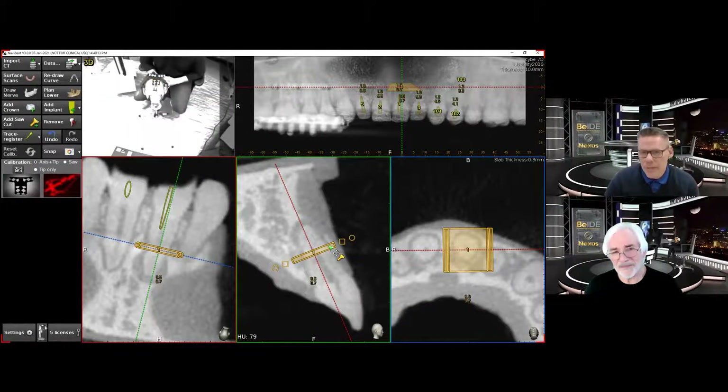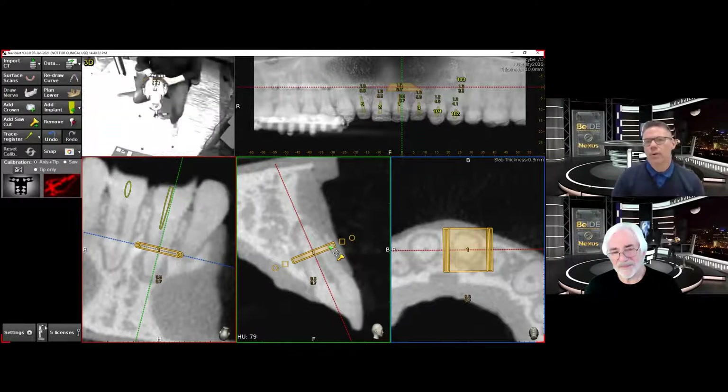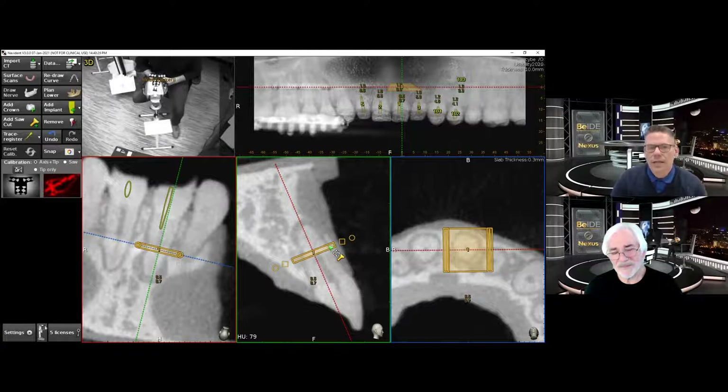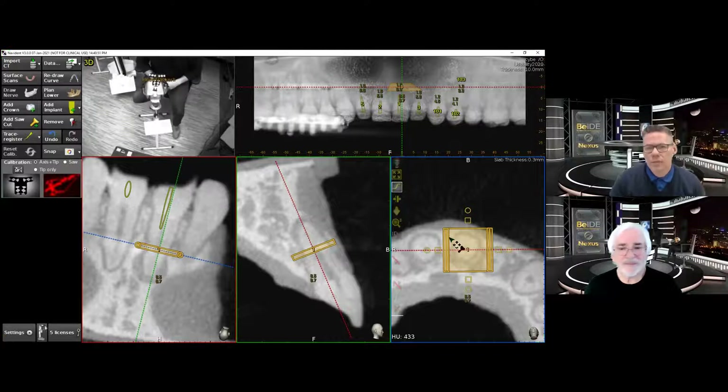We've been doing implants with NaviDent for six years since its inception. Speaking with you and Bobby Nadeau and a few others a few years ago, we started to really explore this in detail. As of now, there have been seven papers published, most of them in 2019 and 2020, specifically on endo — seven out of 30 papers published altogether. Professor Gambarini and Samir Jain have been instrumental on that with micro endo, including microsurgery with apical procedures, calcified canals, and minimally invasive access to endo.